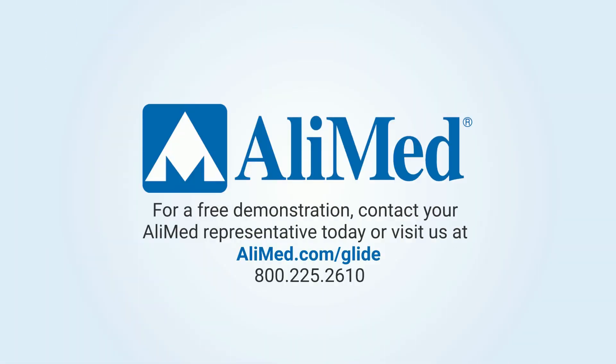To see how the Glide can benefit your facility, contact your Alimed sales representative for a free demonstration today, or visit Alimed.com/Glide.